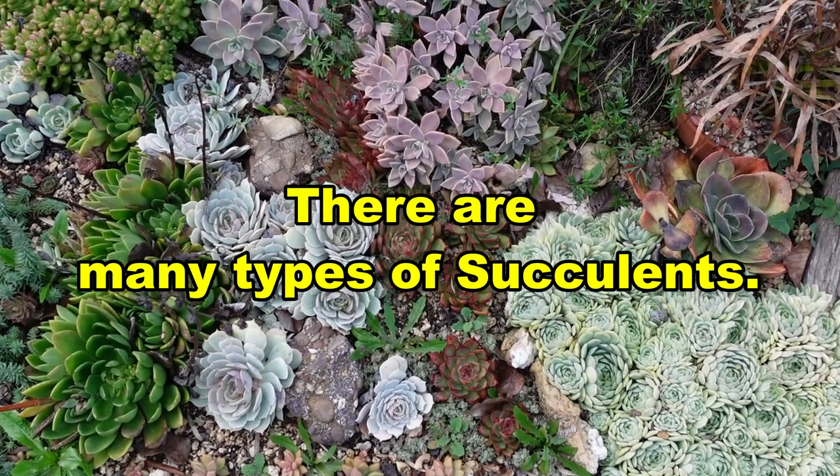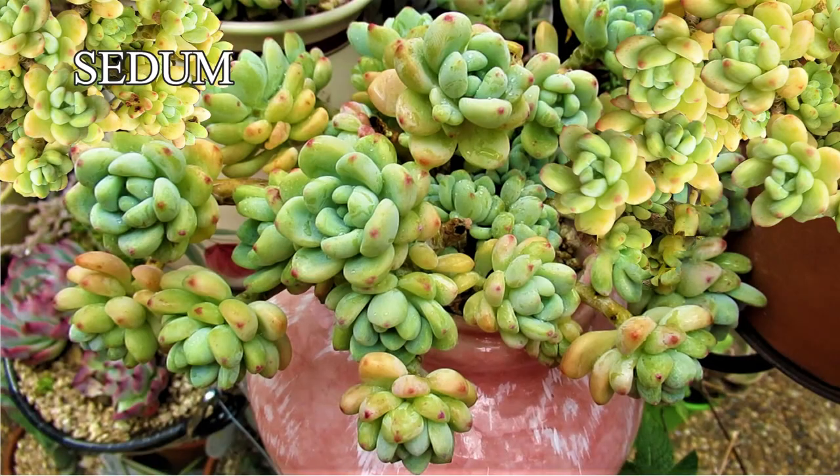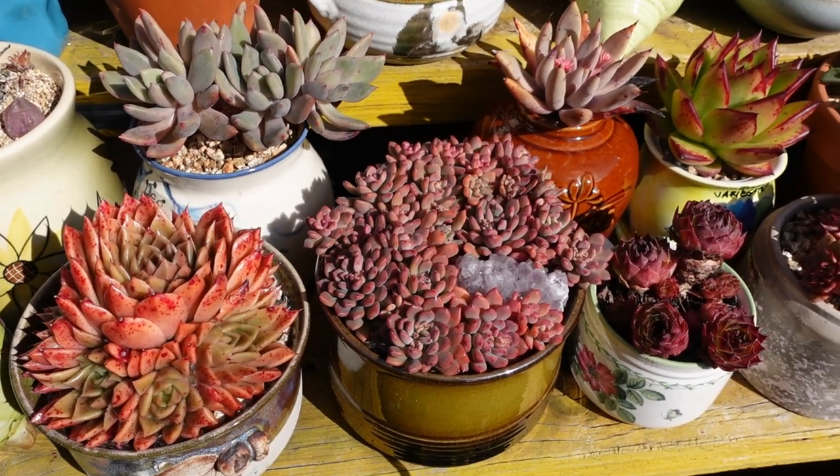There are many types of succulents. There's Echeveria, Traptopetallum, Sedum, Agave, Aloe, Pachyveria, and so much more.